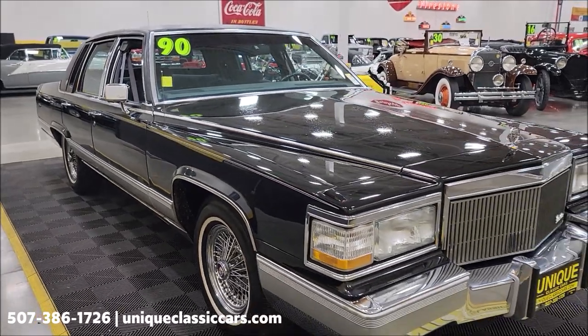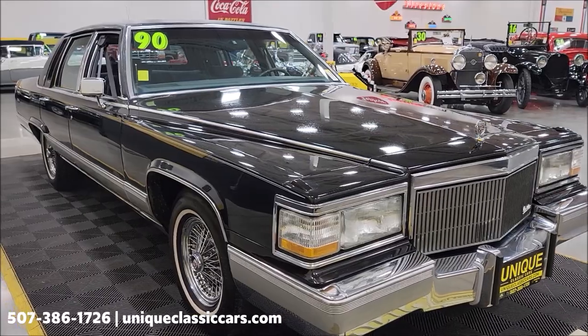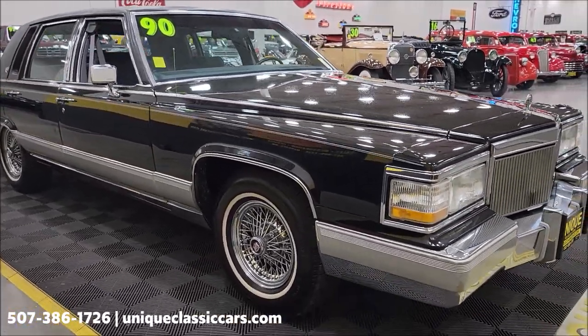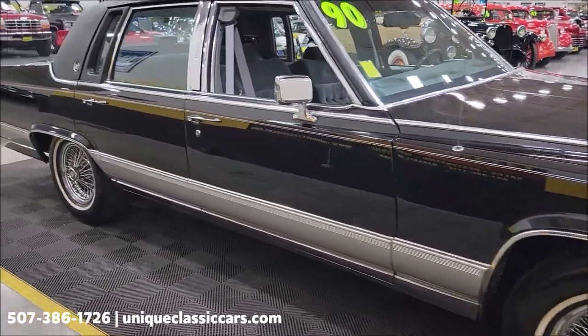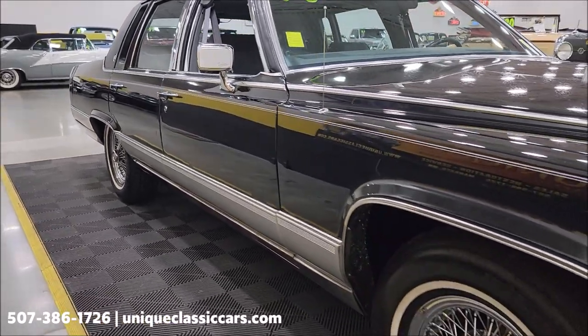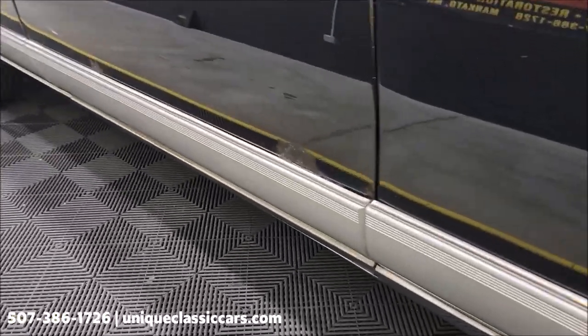The AC compressor kicks on and off — I don't know if I'd say it blows cold cold, but cool. If you want to check out the still pictures, you can see them at uniqueclassiccars.com — click on the link down below this video in the description, it's going to take you right there. And of course you can call us at 507-386-1726.